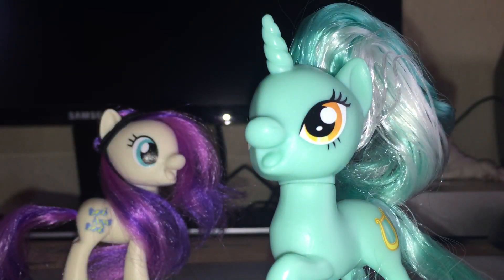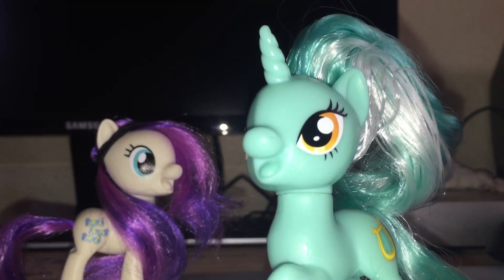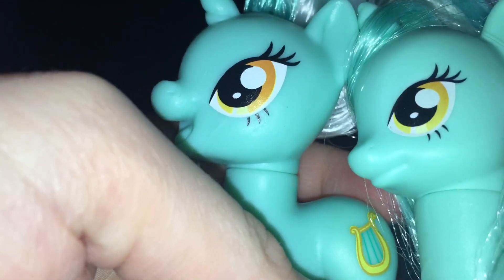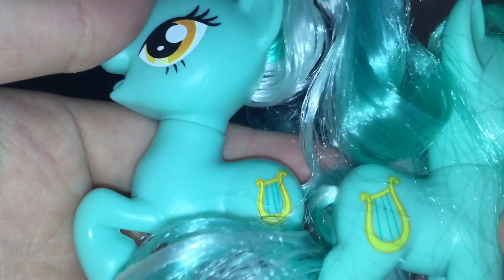Lyra looks pretty good in this mold. Comparing her to the older Lyra I own, you can see the difference — the eyes look a lot different. This Lyra has darker eyes while the older one has lighter eyes. The cutie marks are the exact same, but this newer one looks a lot more detailed than the older one.